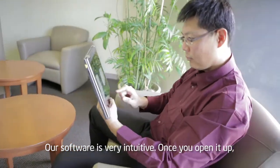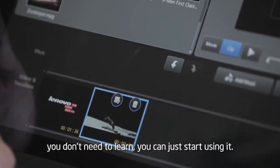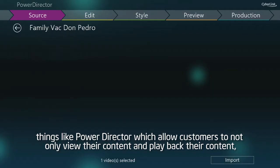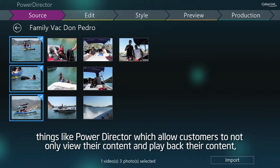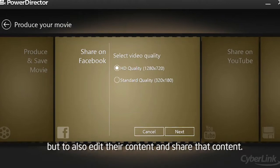Our software is very intuitive. Once you open it up, you don't need to learn — you can just start using it. We've introduced a number of new products, things like PowerDirector, which allow customers to not only view their content and play back their content, but also to edit their content and share that content.